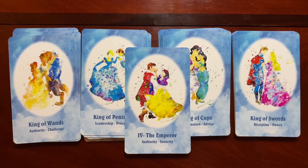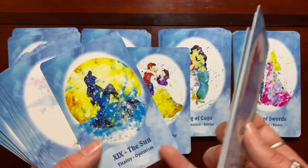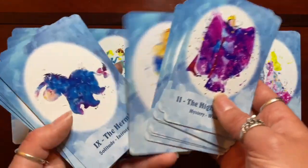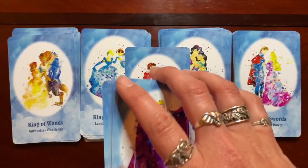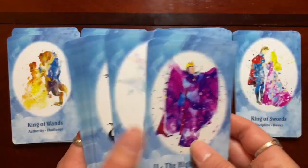The other thing I want to talk about is the keywords at the bottom of the cards. Personally, I don't like keywords on my cards — I don't particularly like the cards to say anything other than the title. Every single card has two keywords for what that card can mean and signify. You'll also notice that in the reverse position the image is fully upside down and you don't have access to those keywords — unlike some decks that have reverse keywords too.